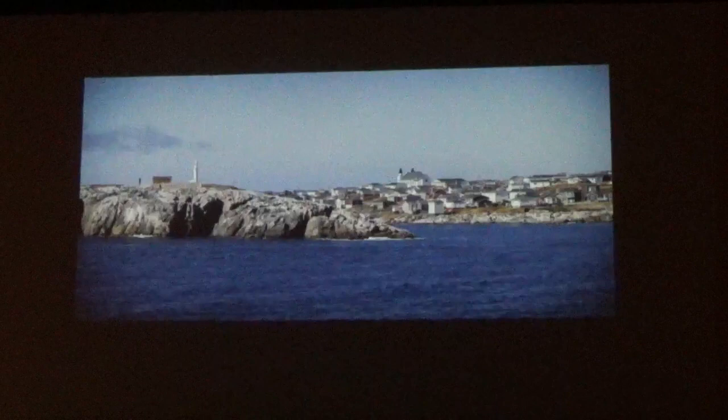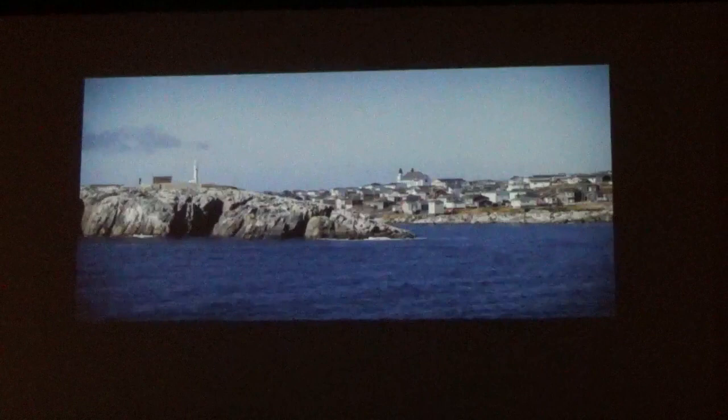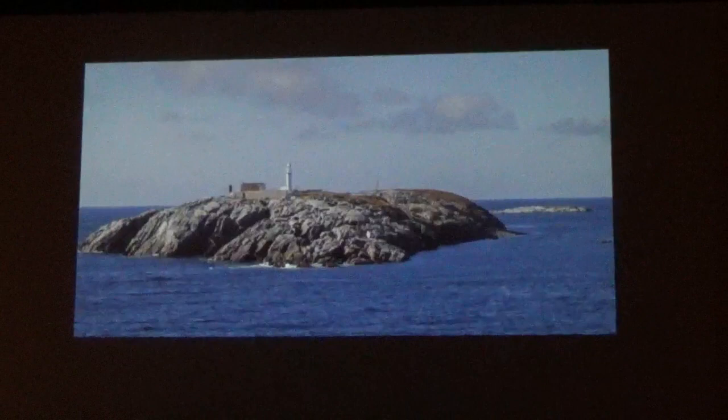Hurricane Fiona went into Prince Edward Island and hit Port aux Basques hard — it destroyed or damaged about 100 houses and pulled 20 homes into the ocean. This is the channel light right outside the harbor of Port aux Basques. The base of that lighthouse is about 80 feet above sea level, and the people there told us that during the storm, the waves were going over that island.